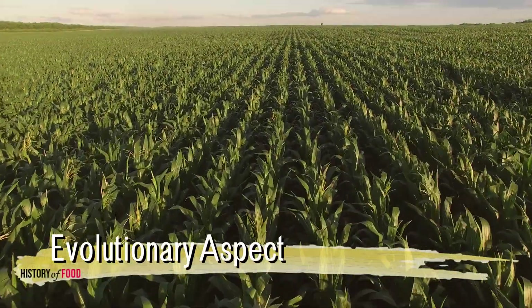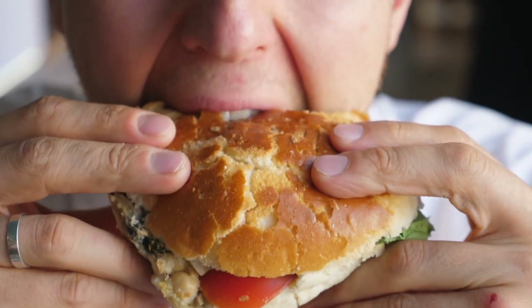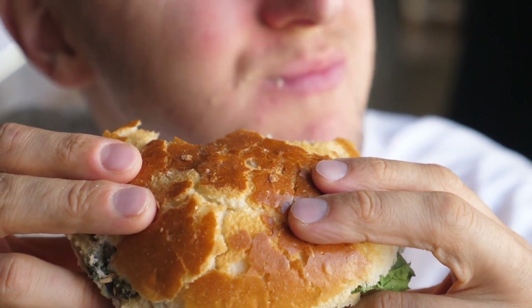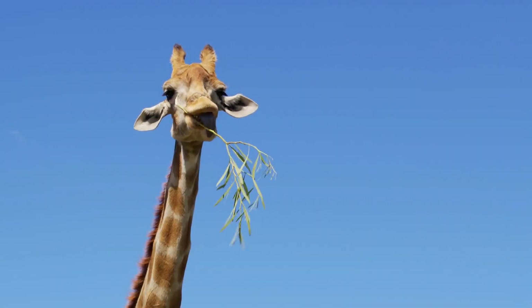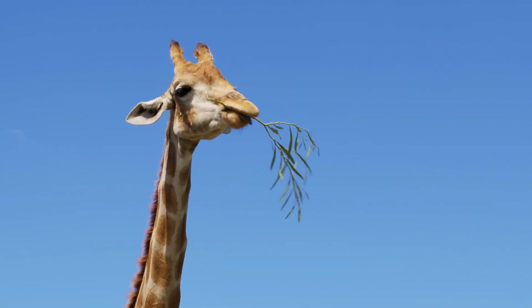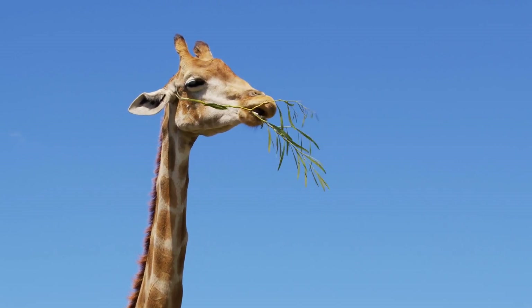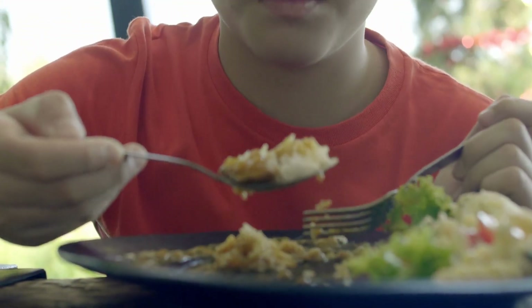The evolutionary aspect of this is also worth noting. Humans have evolved to consume a wide variety of foods, but we've never developed the capacity to break down cellulose because it wasn't essential for our survival. Herbivorous animals that rely on cellulose-rich diets have evolved highly specialized digestive systems, such as the multi-chambered stomachs of cows, to break down plant cell walls. Humans, on the other hand, evolved to be omnivores, relying on a mixed diet of plants and animals, which made the development of cellulose-digesting enzymes unnecessary.